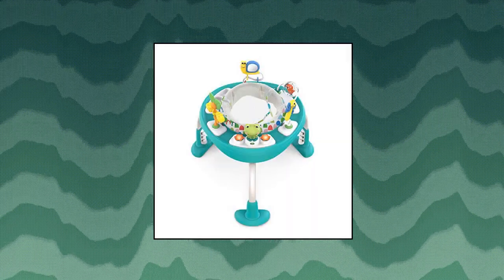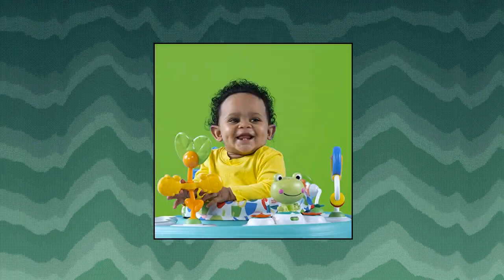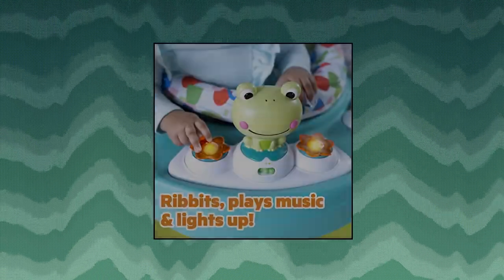Bright Starts Bounce Baby 2-in-1 Activity Jumper Table — the 2-in-1 design turns this activity jumper into a play table as baby grows. Jump for joy with an activity saucer that bounces for younger babies, then get years of use by turning the jumper into a toddler table. Electronic frog toy ribbits and plays music and lights up. Toy storage bag helps keep your toddler's favorite toys within reach.